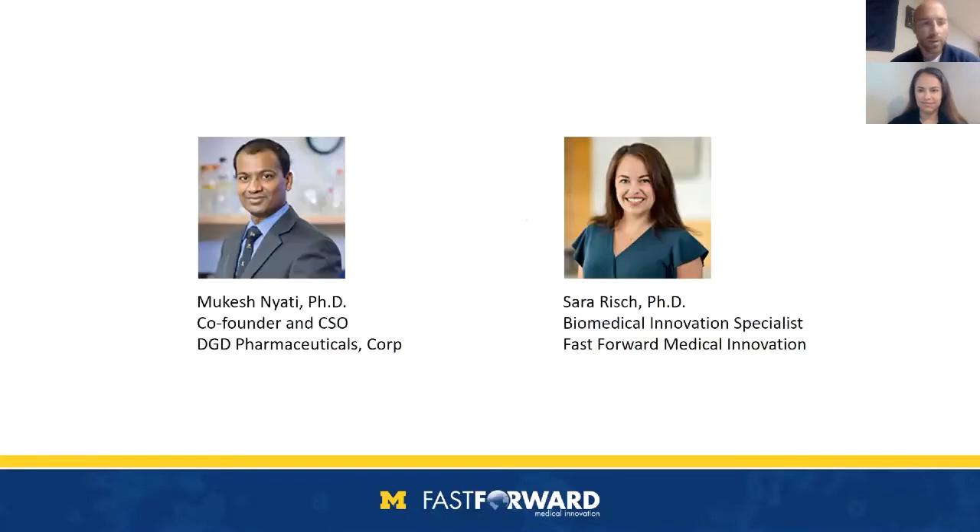I'll now introduce our two speakers. First, we'll hear from Dr. Sarah Risch, a biomedical innovation specialist with Fast Forward Medical Innovation, where she manages the Kickstart Awards as part of the Michigan Translational Research and Commercialization — known as MTRAC — for Life Sciences Innovation Hub, a statewide program that accelerates technology transfer from higher education to the private sector. She received her PhD in biomedical science from Ohio State University. After Sarah, we'll be joined by Dr. Mukesh Nyadi, an associate professor in the Department of Radiation Oncology at the University of Michigan, with over 20 years of experience in basic and translational oncology focused on EGFR signaling. He completed his PhD at the University of Rajasthan in India and did a postdoc at the University of Michigan.